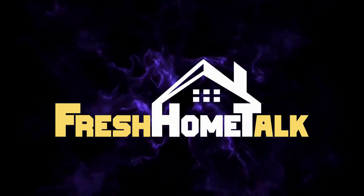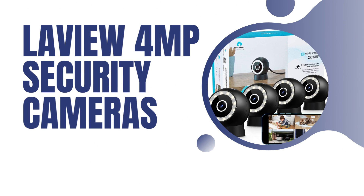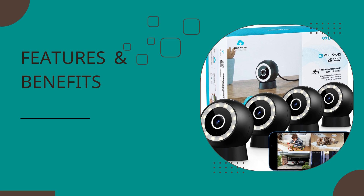Welcome to our channel. In this video, we are thrilled to present the latest innovation in home security, LaVue 4MP security cameras. Join us as we explore the impressive features of this cutting-edge device and how it ensures your peace of mind.